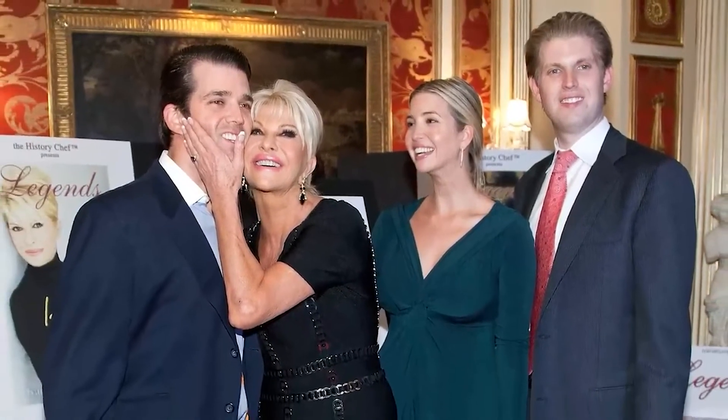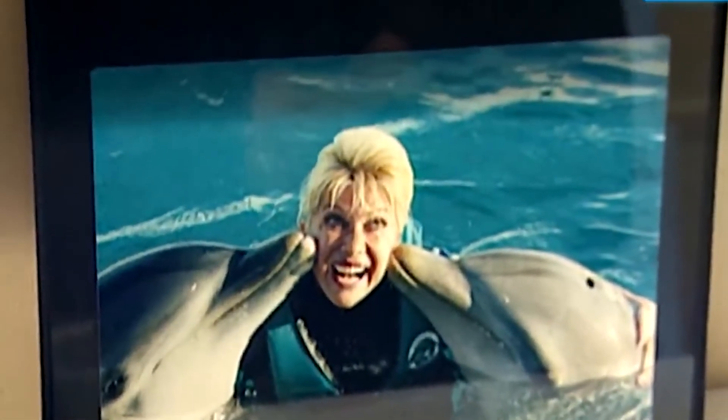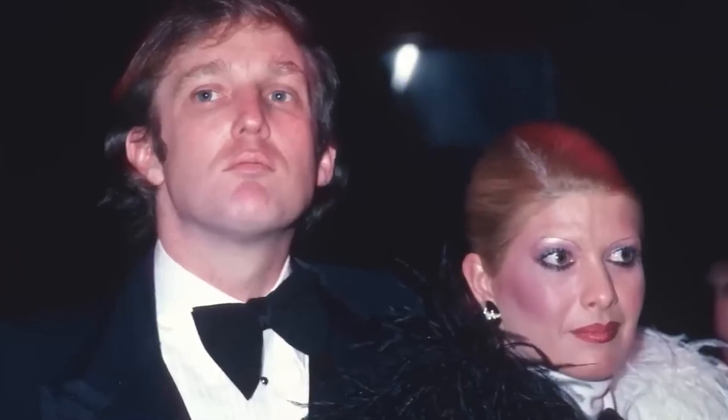Her funeral took place in New York City and was attended by her children, Donald Jr., Ivanka, and Eric, as well as her ex-husband and former president of the United States, Donald Trump. One source revealed that the service was filled with joy and drenched with tears. In true Ivana fashion, the altar also featured a display of red roses and 73 candles in honor of her life. The late Ivana Trump was finally laid to rest in her private plot, located in Bedminster, New Jersey.